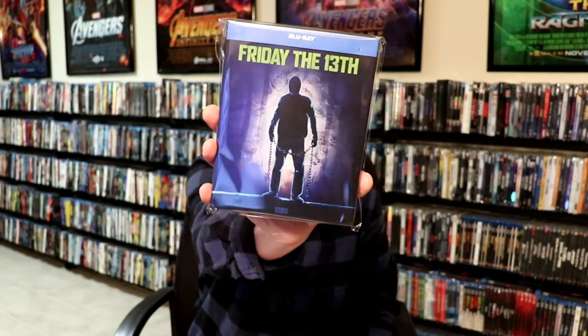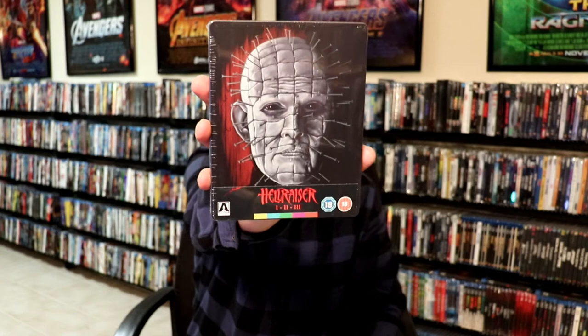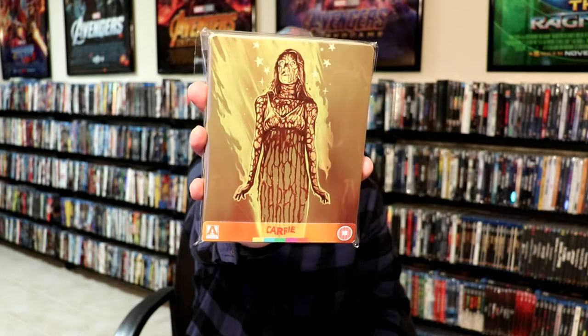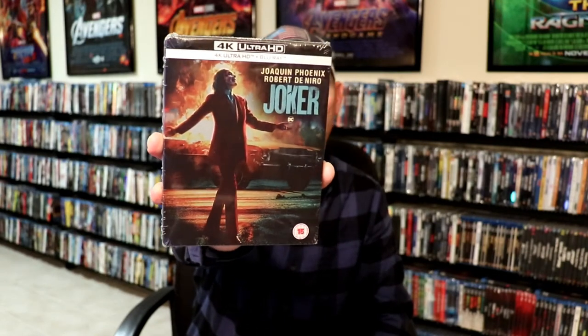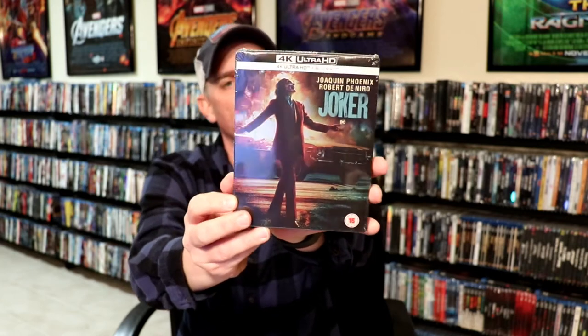Okay, let's show you some Zavvi exclusive steelbooks. I did pick up Friday the 13th — really like this particular steelbook, it looks really nice, and you've got Kevin Bacon there on the back with his throat slit. I got the Arctic steelbook from Zavvi UK. I got the Arrow release of Hellraiser 1, 2, and 3 steelbook — really liked the artwork on this one. And I picked up Carrie — really nice looking steelbook from Arrow. And I did get the Joker steelbook from Zavvi UK — this is an exclusive 4K release and I actually like this artwork better than the US version. Very nice to have that steelbook.